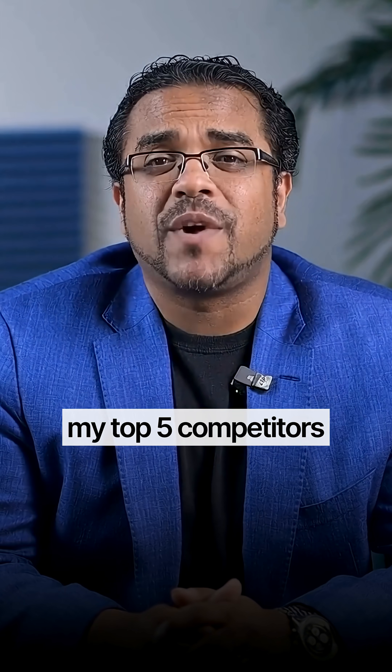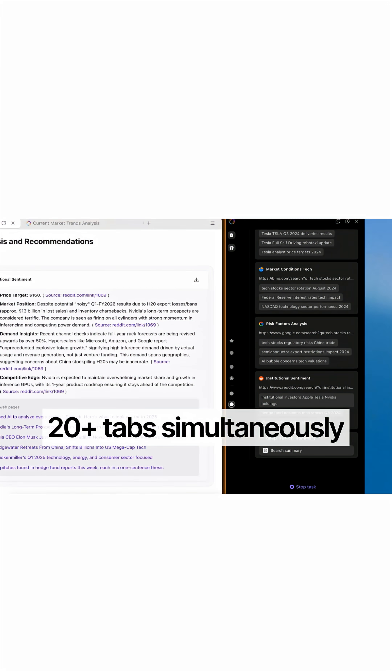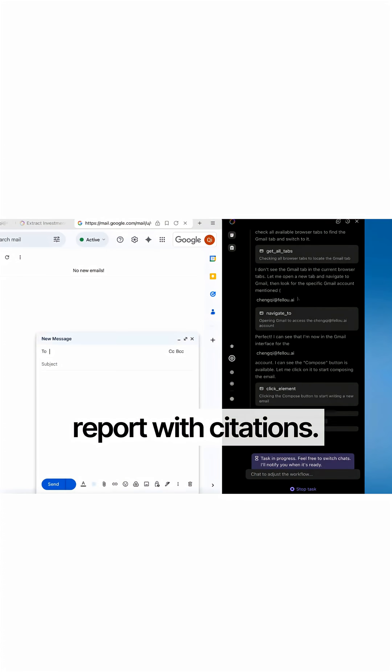Here's what blew my mind. I said research my top five competitors and create a report. Fellow opened 20-plus tabs simultaneously, scraped LinkedIn, Twitter, and company websites, compiled everything into a professional report with citations. What takes me four hours? Done in eight minutes.